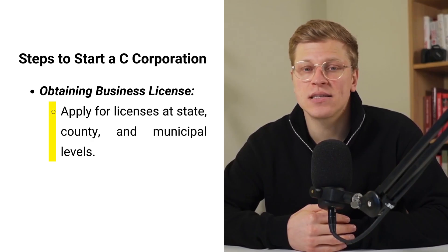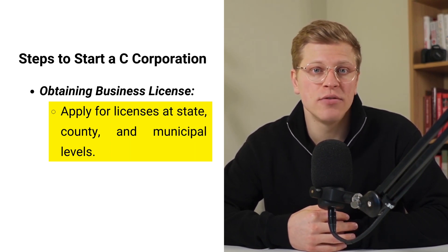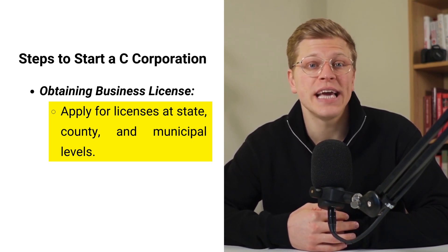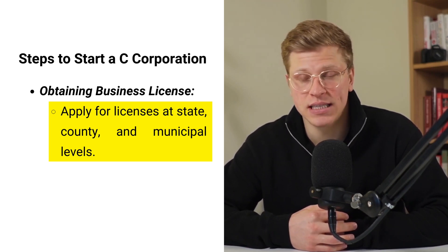In addition to issuing stock, the corporation must obtain a business license to legally operate. Business licenses are typically required at the state, county, and municipal levels and grant permission to conduct business activities in a particular jurisdiction. The requirements for obtaining a business license vary depending on the location and type of business activities.